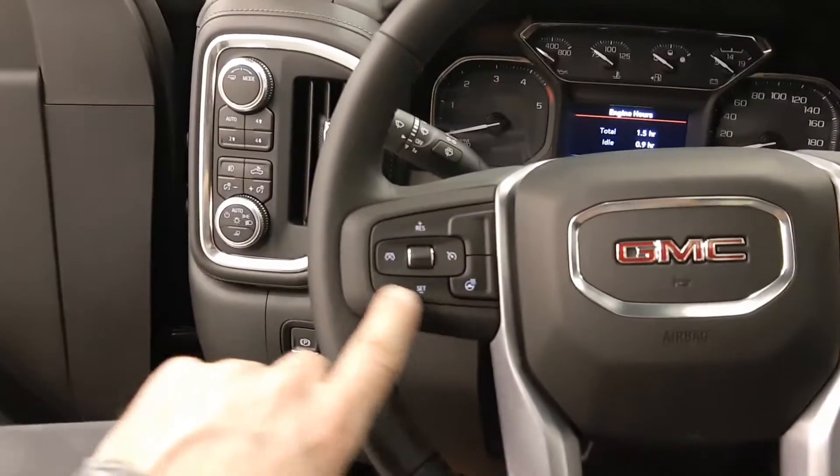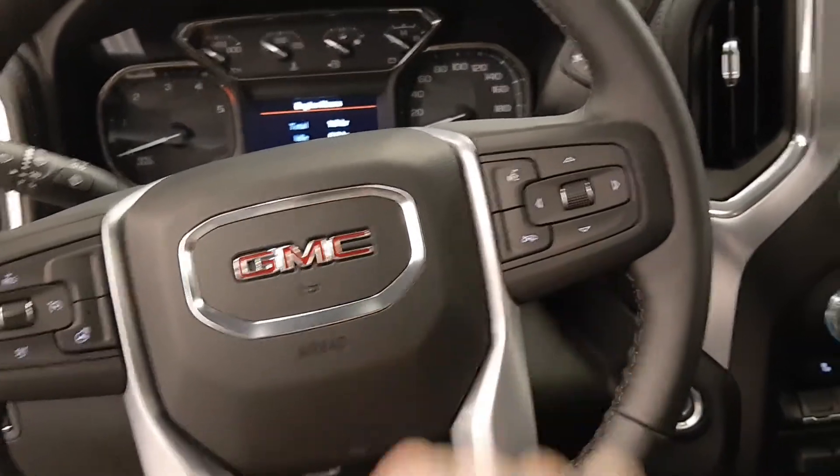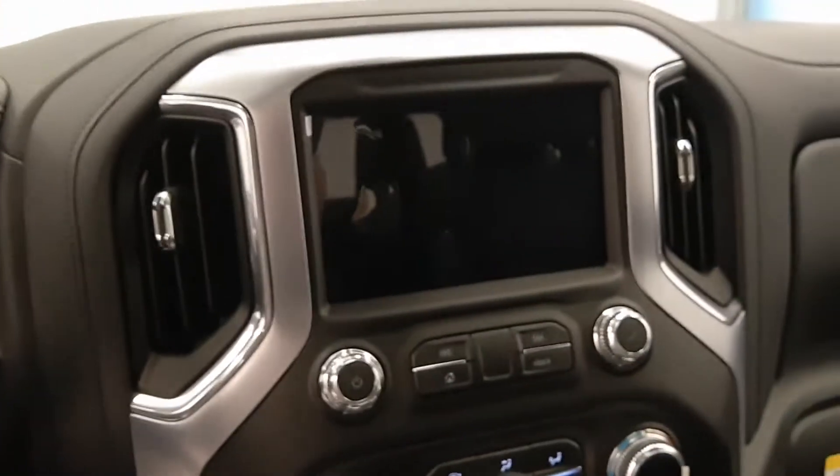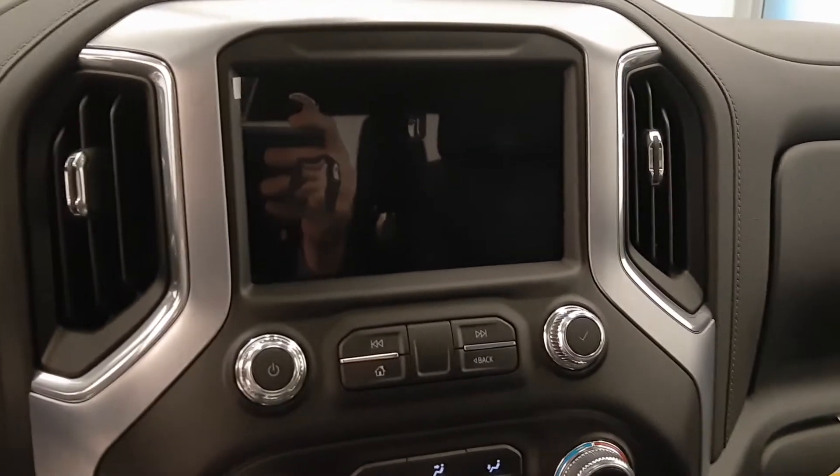You see the cruise control and heated steering wheel, voice command, various settings for radio. We have a big beautiful screen for AM FM satellite radio, navigation, and backup camera.